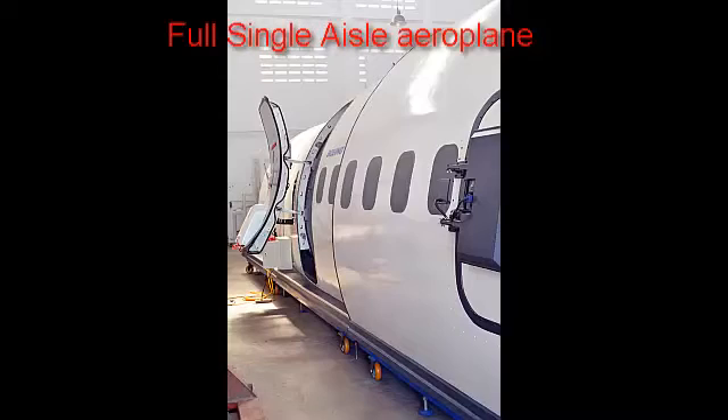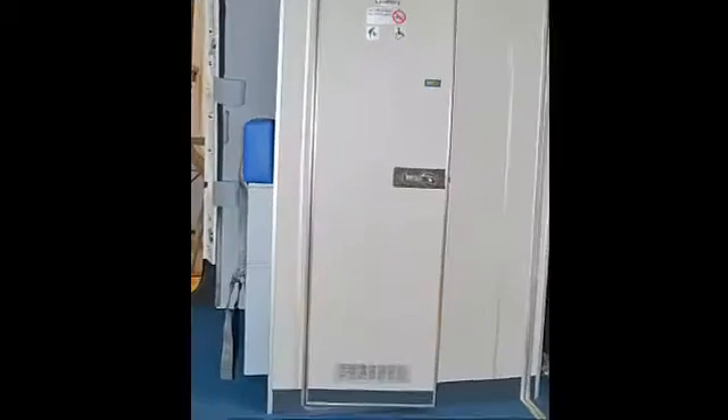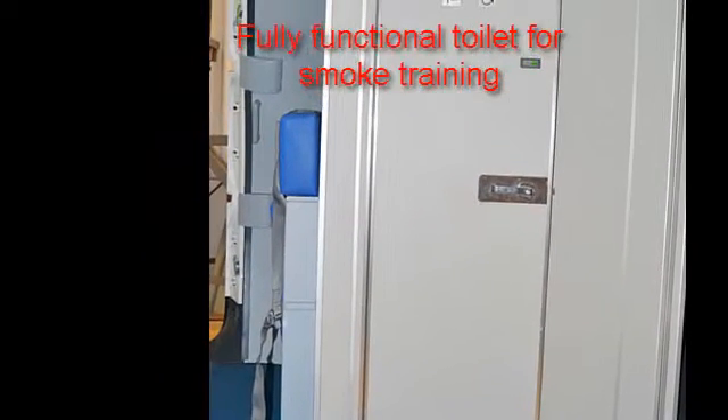The external condition is in full airplane configuration at full scale. It also features a fully functional toilet with an embedded warning system simulation.